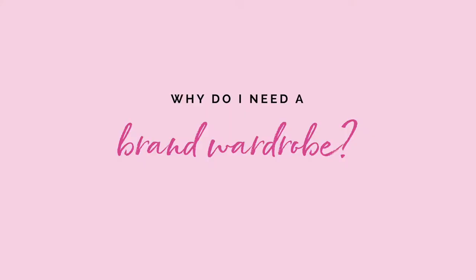Why do you need a brand wardrobe? Well, if you want to build a successful personal brand, then you need consistency and you need brand recognition. I talk about these two concepts a lot and they really work in tandem.